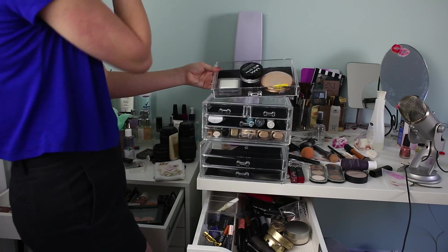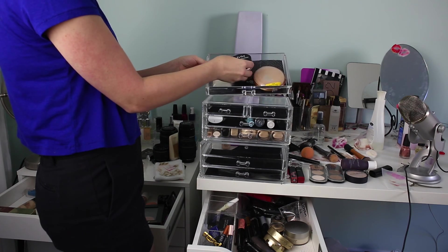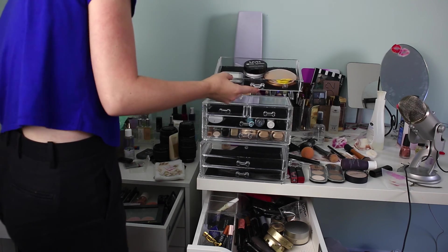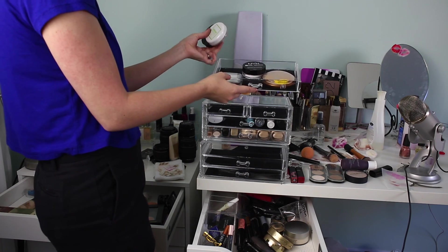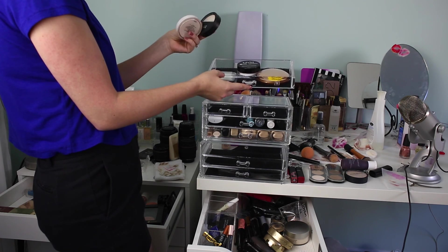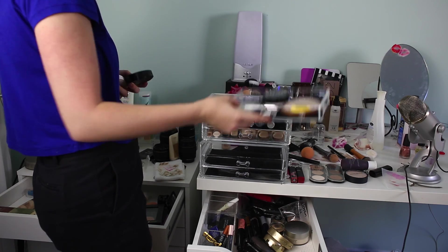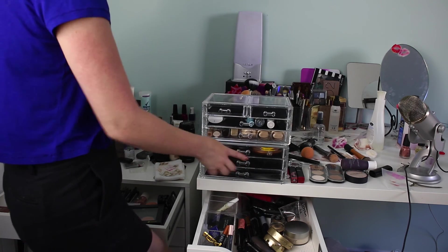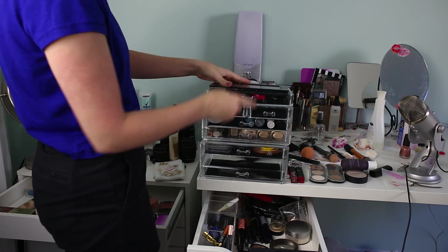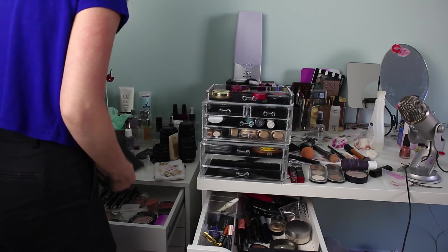For powders, I'm going to put in the Wet n Wild Reservor Cabana, which I like as an all-over powder. I have the NYX Studio HD Finishing Powder and the Laura Mercier Translucent Setting Powder. I also have a couple of older ones — this Everyday Minerals is a foundation but it's super old, and then I have a Revlon Colorstay but I don't remember the last time I used it, so it's not necessary to be right next to me.